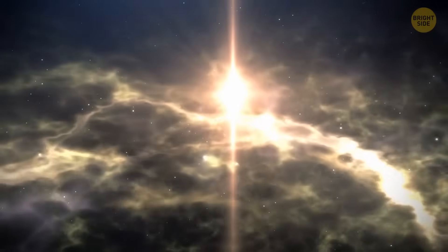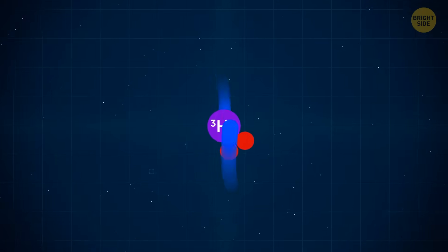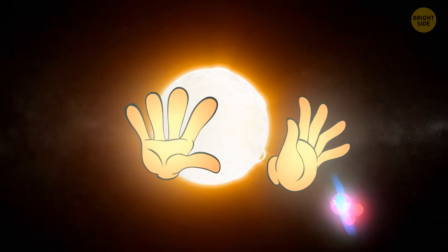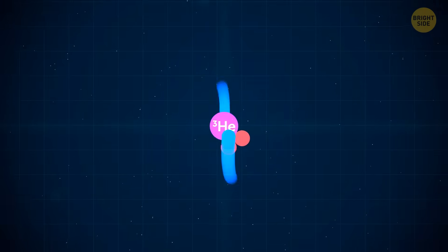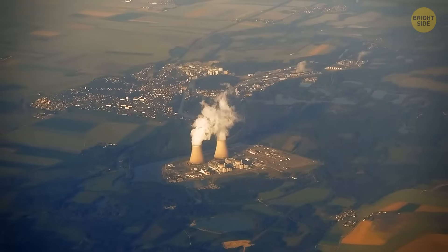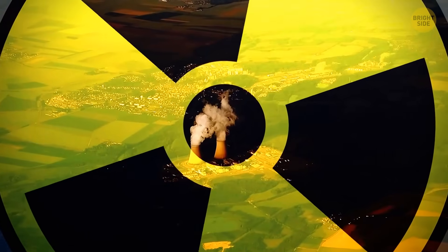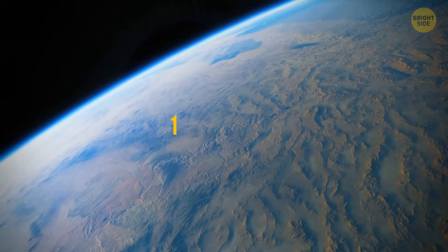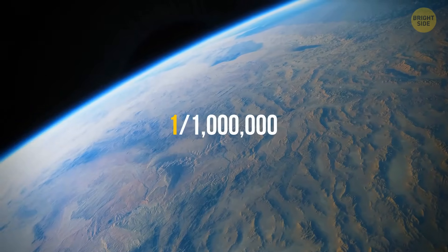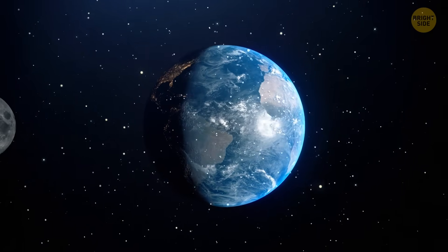So what is helium-3? This is an element to which even the Sun could say, "Whoa, you should calm down." The fusion of helium-3 atoms releases even more energy than in typical nuclear fusion. And most importantly, it doesn't pollute the atmosphere with harmful things like radiation. We have very, very little helium-3 on Earth — its prevalence in our atmosphere is about one in a million, and it's constantly trying to escape back into space.